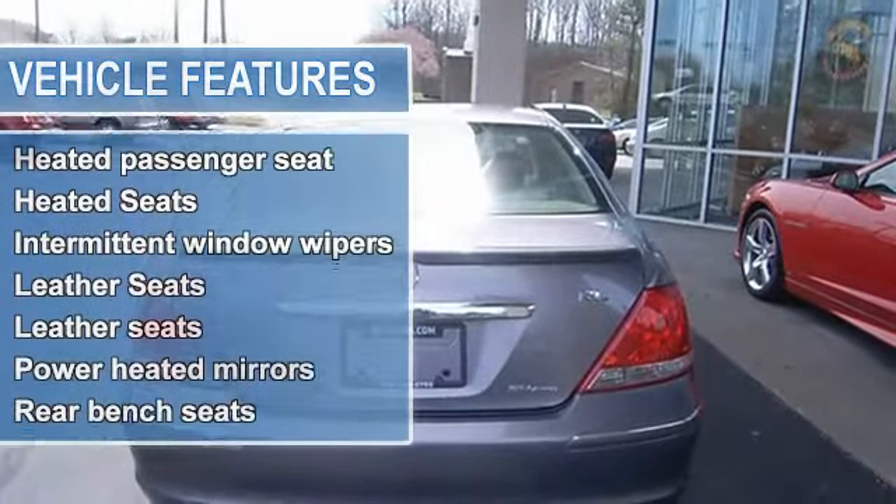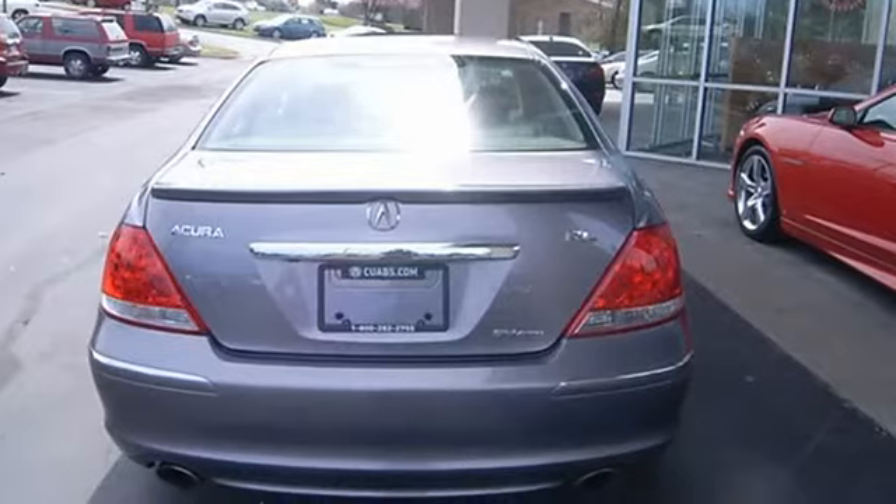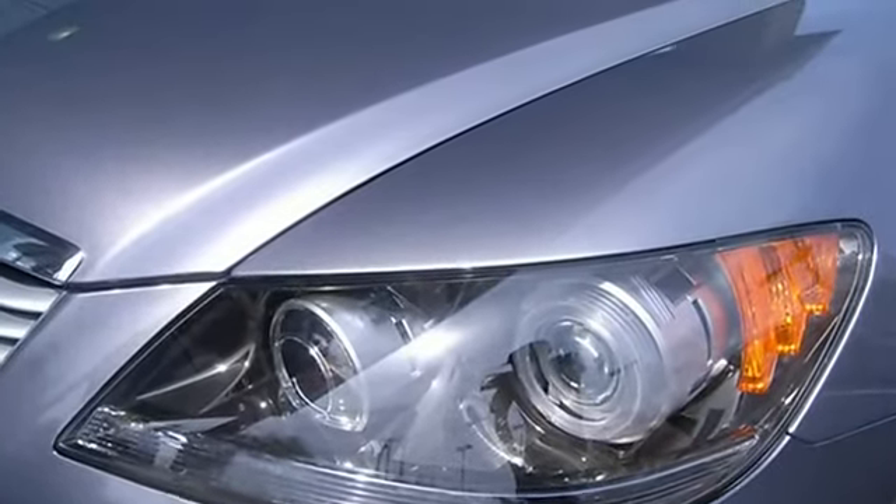Just arrived! Great safety equipment to protect you on the road: Anti-Lock Brake System, Xenon Headlights, Traction Control.